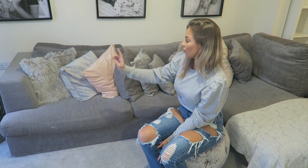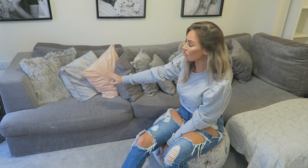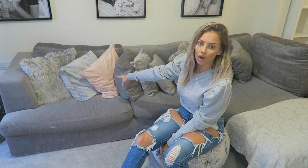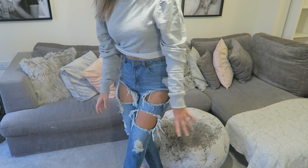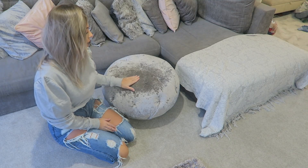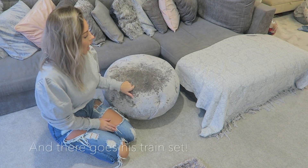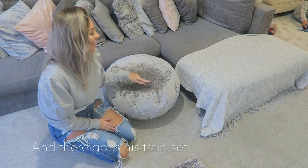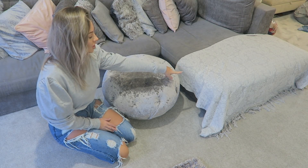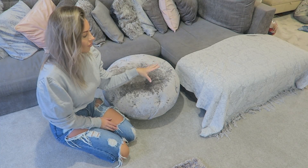The cushions on my sofa are from a range of different places — the third one is from Home Sense, the crush velvet ones are from B&M, and the pink ones are from Wilko Home. I love Wilko Home! The ones that came with the sofa are there too. My pouffe that I'm sat on is from Home Sense — it was only £50, an absolute bargain. I love crush velvet, as you can probably tell. The throw is from B&M.